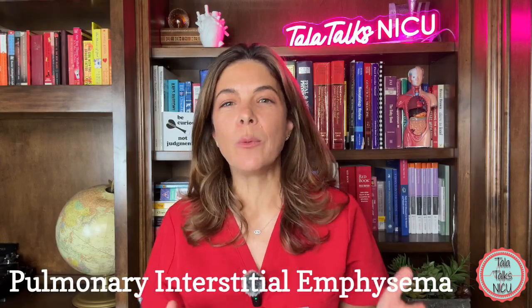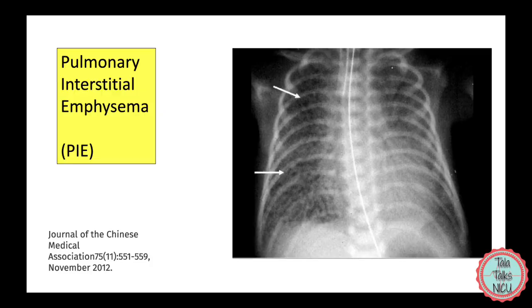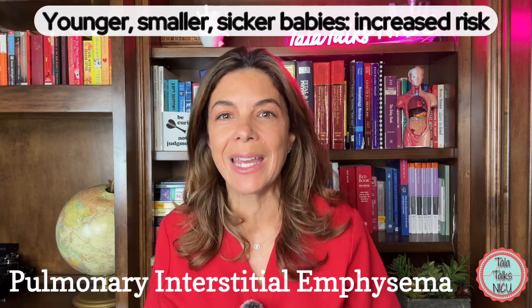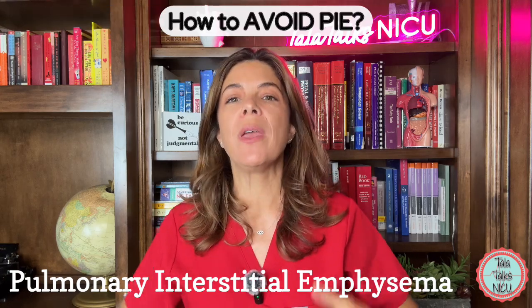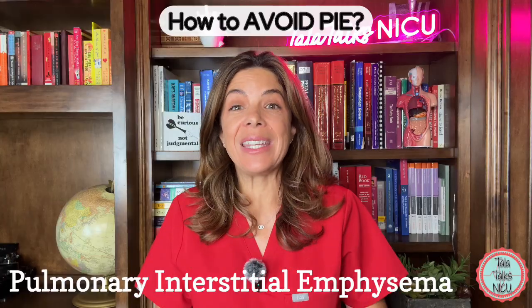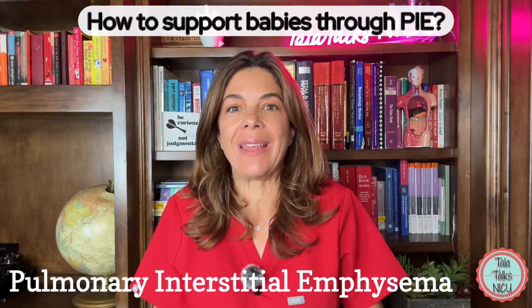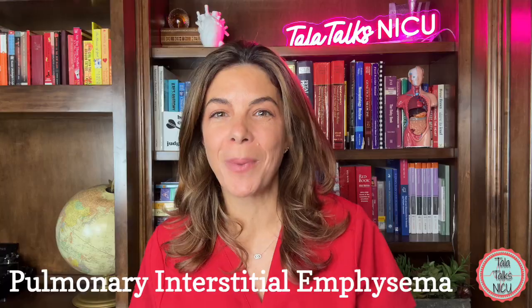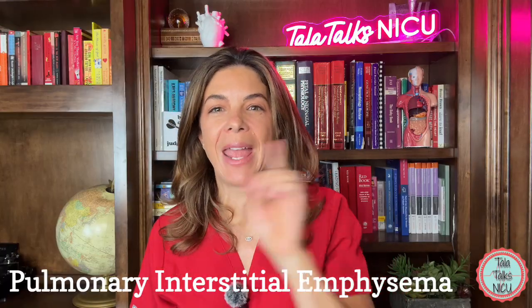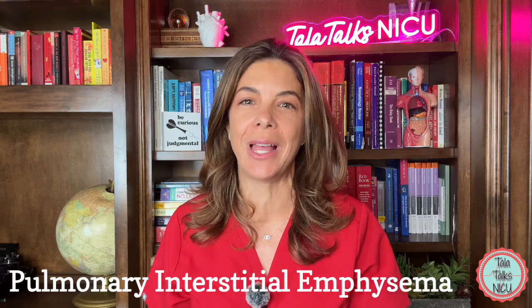What is this weird diagnosis and why don't we hear about PIE, or pulmonary interstitial emphysema, anywhere else in medicine? We know that the younger, smaller, sicker babies get it and it's bad — but the question is how can we avoid PIE, and if babies do have PIE, how can we support them so that it doesn't make their lungs or their PIE even worse? If you're not sure about the answers to these questions, stick with us and by the end of this video you'll have a really good grasp on pulmonary interstitial emphysema.